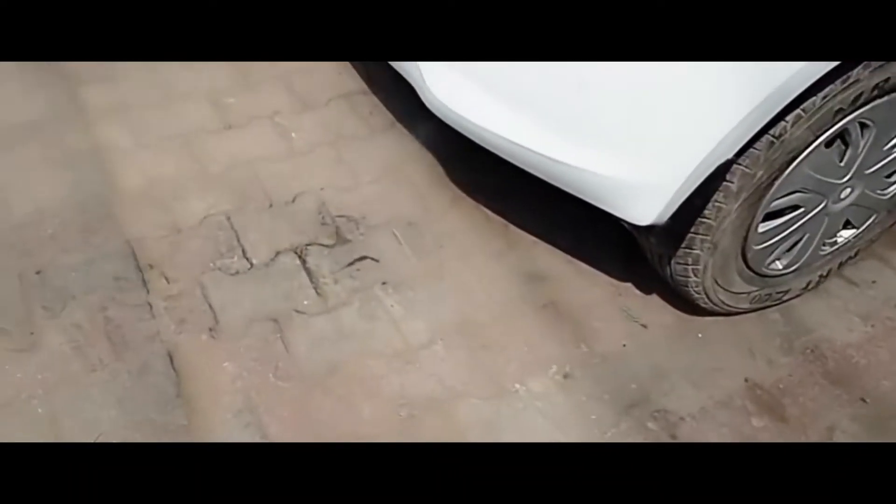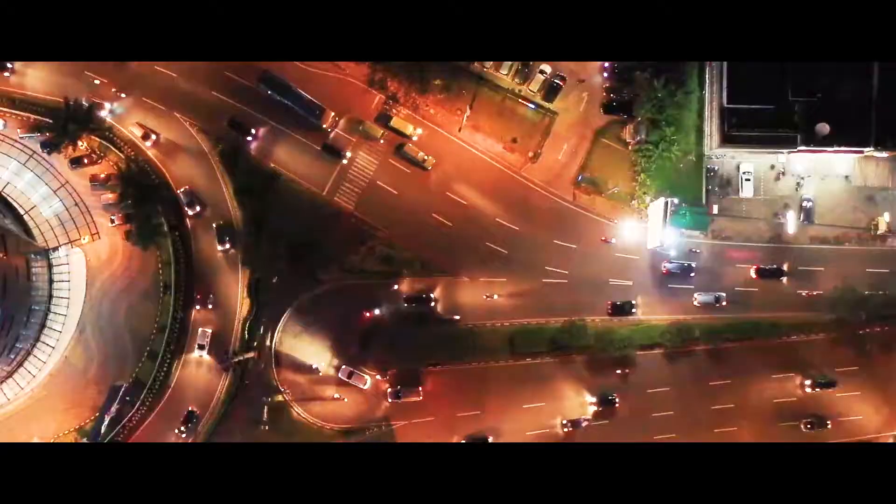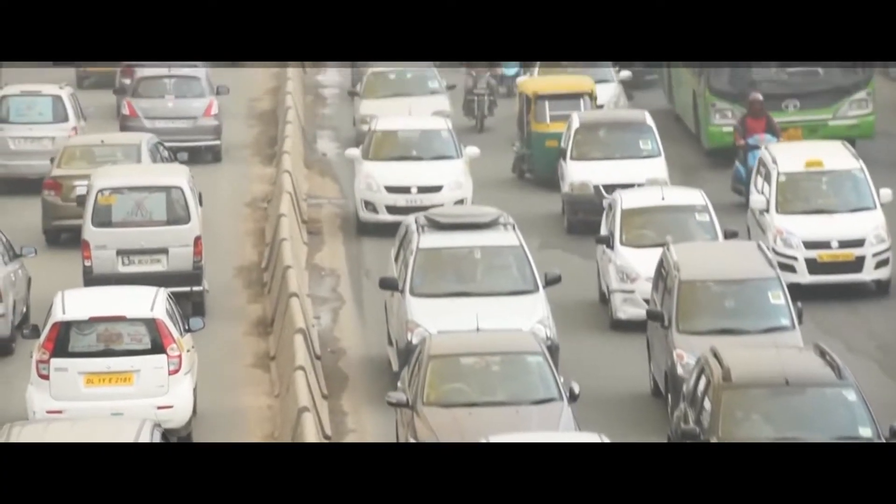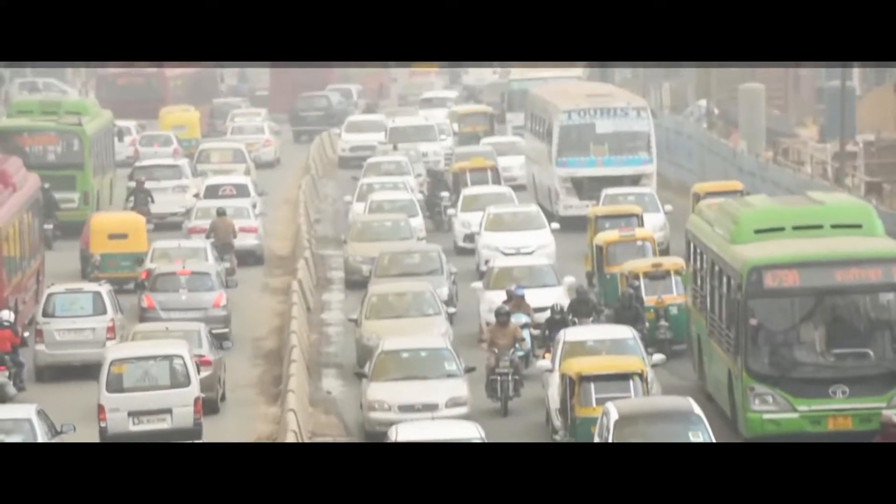This is one of the cities in Sri Lanka which has high air pollution, mainly because of emissions from vehicles. One of our students has found a solution for this. Come, let's go and have a look at this.